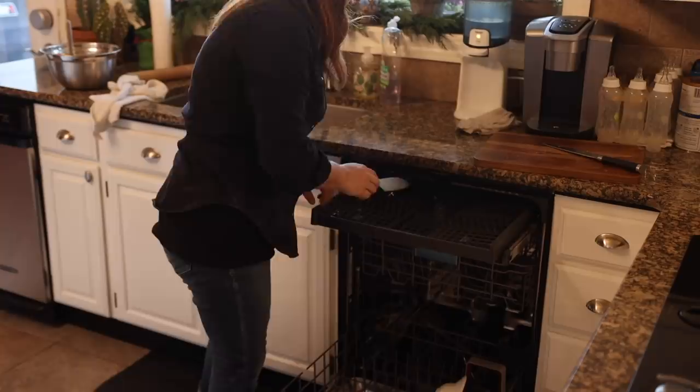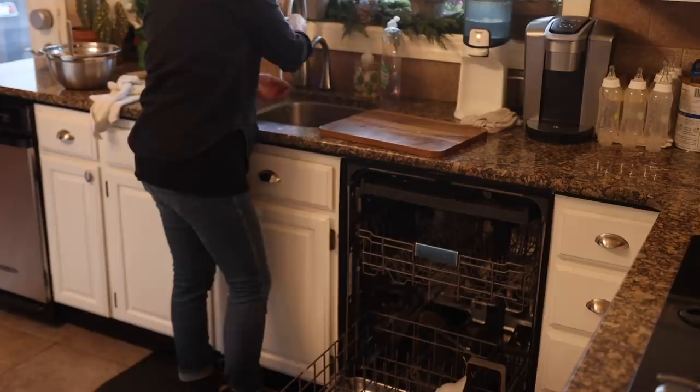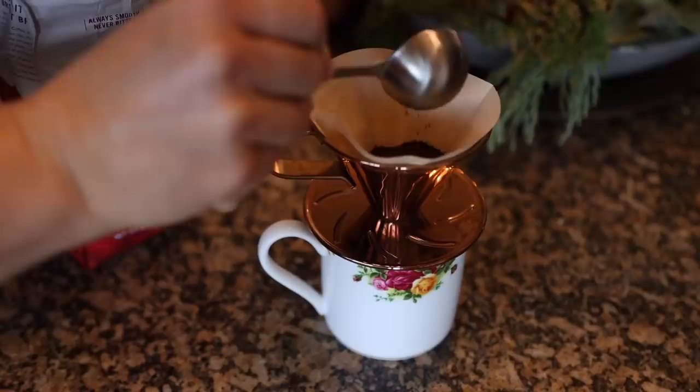I do try to be as efficient as possible in the kitchen, cleaning as I go and tackling as many of the dishes used in preparation as possible before the meal is ready to serve, so there aren't as many to tackle after dinner. It makes me feel less hurried and more peaceful when we sit down to eat together to see a semi-clean kitchen.